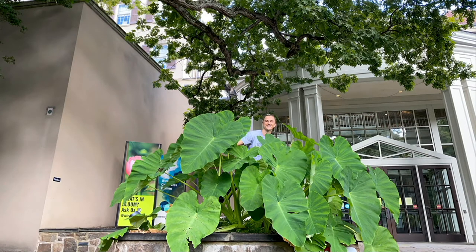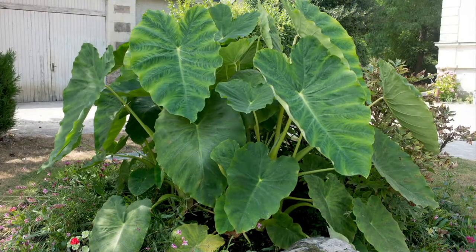Look at that plant you're standing behind — that is wild. It really gives you the feeling of the tropics. If you have a big container, you put one of these in it, that's all you need. You have two bulbs — put one on either end of your deck and your deck all of a sudden is like you have a tropical landscape.